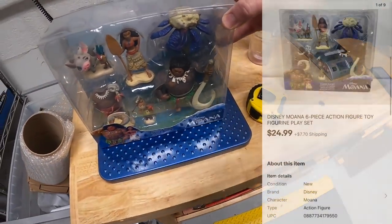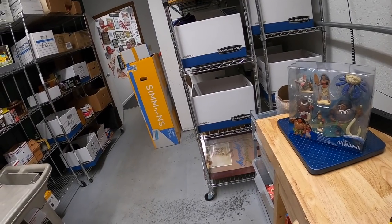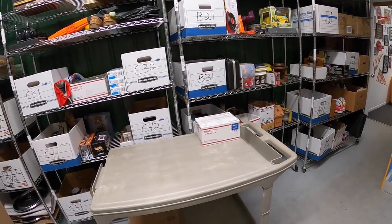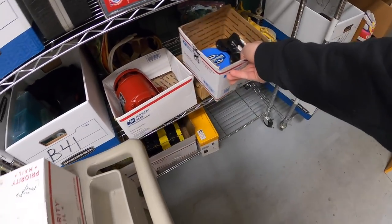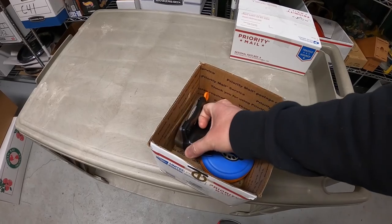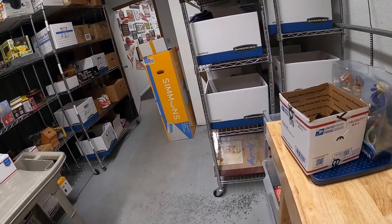Next is a Moana toy — this is the second one I've sold. I got three of these from my guy Mike a couple weeks ago; that sold for $24.99 plus shipping. Next is a View Master — it's a Pixar set with a bunch of slides. You guys saw me get this maybe two weeks ago in that big buy I paid $200 for. This sold for $24.99 plus shipping.